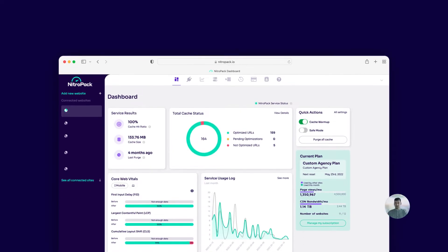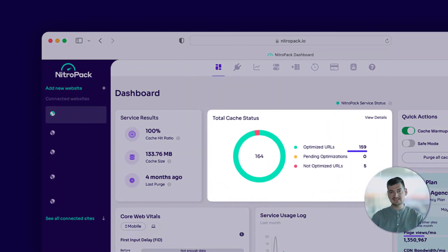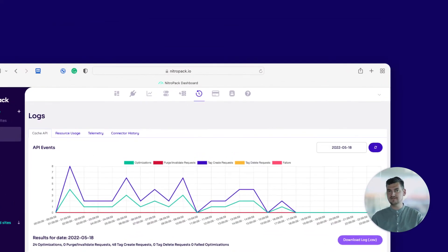You now have a better overview of your site's optimization stage. A new total cache status widget shows the number of successful, pending, and failed optimizations. For easier troubleshooting, we've added a new optimization failure event under the logs section, as well as more helpful information should an optimization fail.